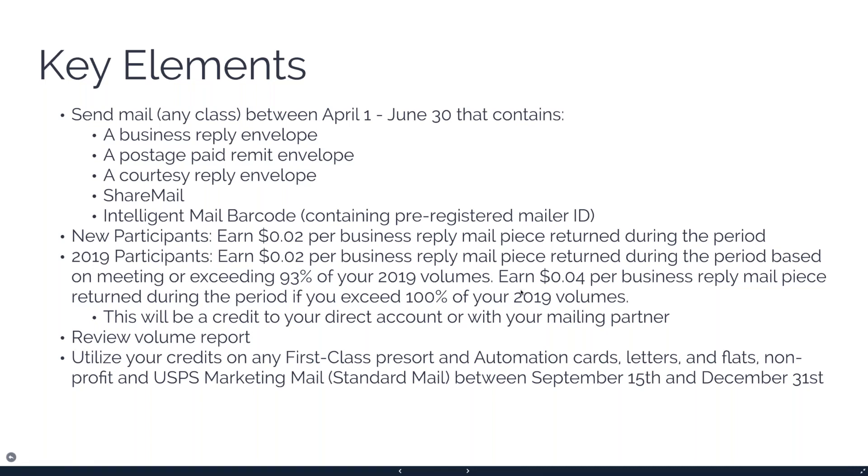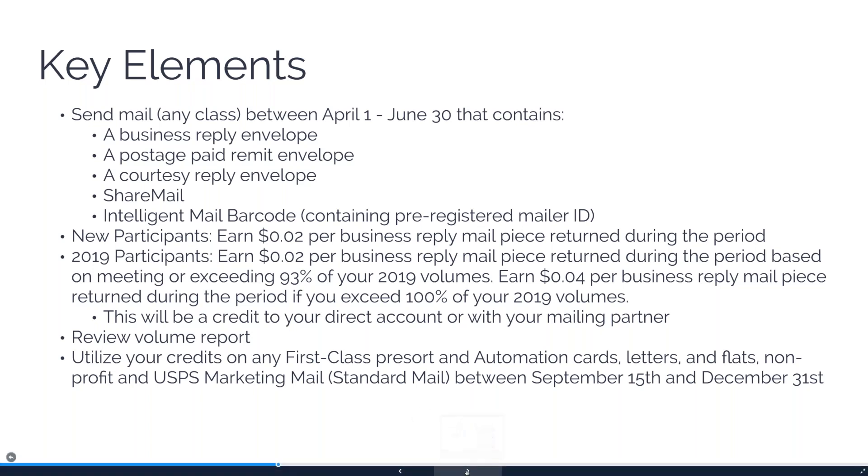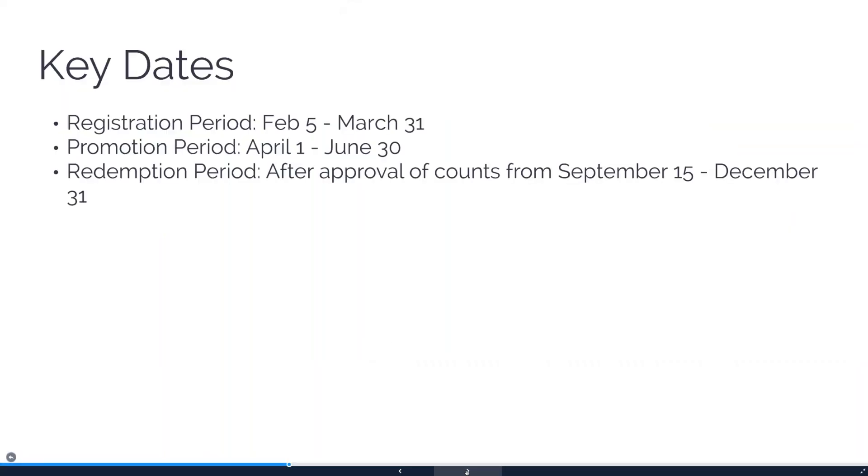Doing it this year will get you into the higher rate next year. After June 30th, the USPS will do all the counts and send them to you for verification — confirming how many BREs, share mail pieces, or courtesy reply envelopes were tracked. Once you agree on the numbers, they will put a credit into your postage account. If you don't have a direct account, they'll give it to your mailing partner as a credit for future mailings. From September 15th through December 31st you can use those credits on any First Class presort mailing or standard marketing mail.